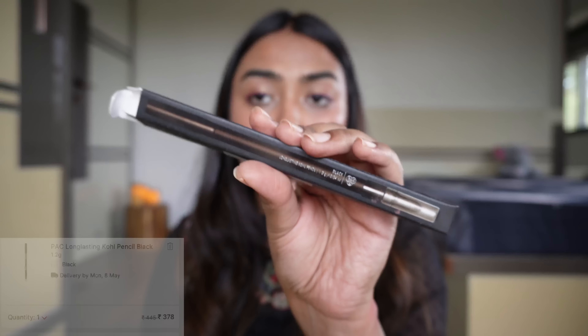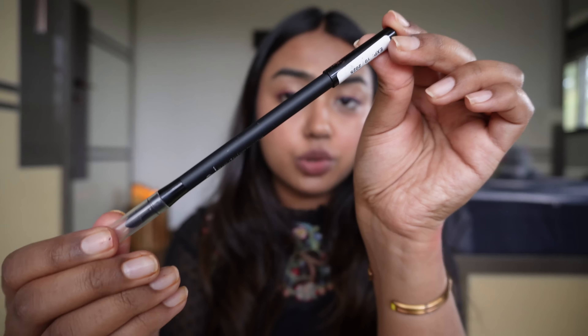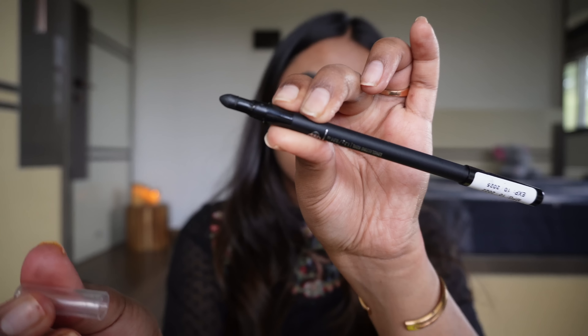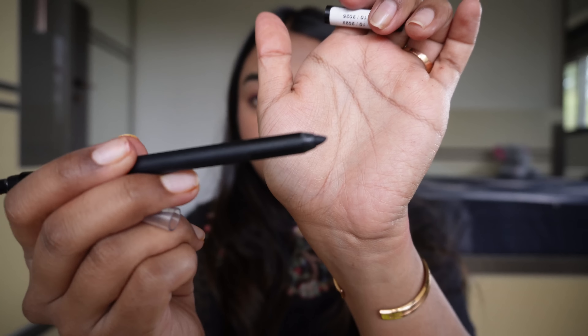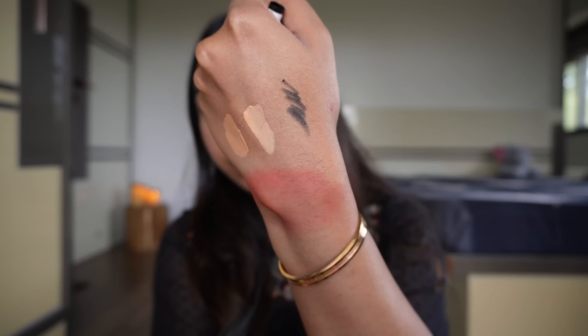I also picked up the PAC Coal Kajal — their long-lasting coal pencil in black. I checked the reviews on Nykaa and they were quite good, so I picked this one up. One side has a smudger so you can smudge out your kajal, and the other side gives you the jet black creamy kajal. In my experience it's very creamy, very smooth — though I did find it came off when I removed it, so keep that in mind.